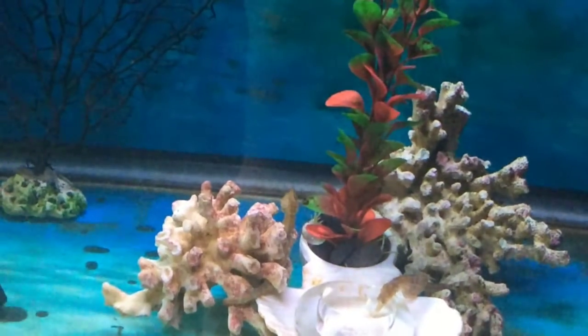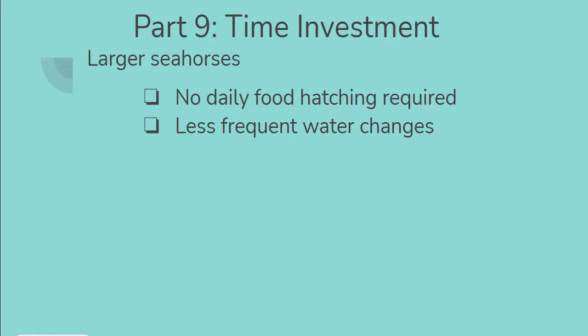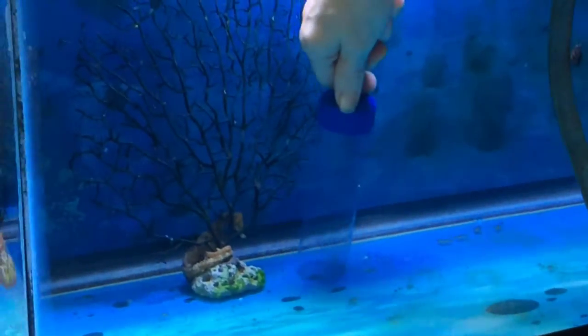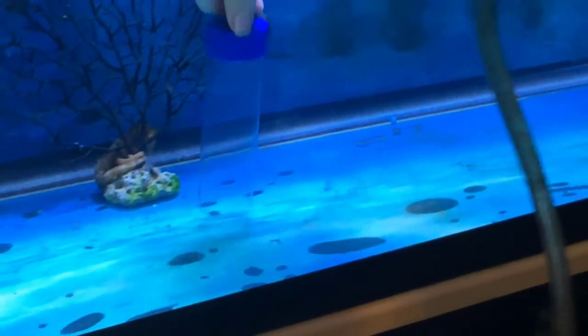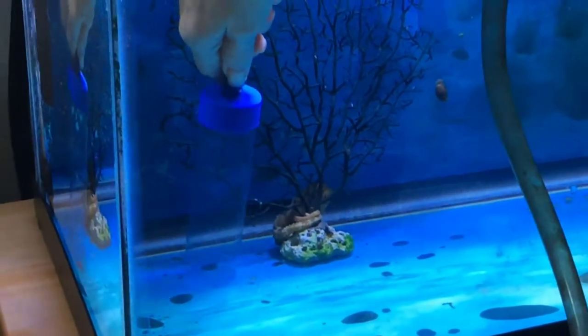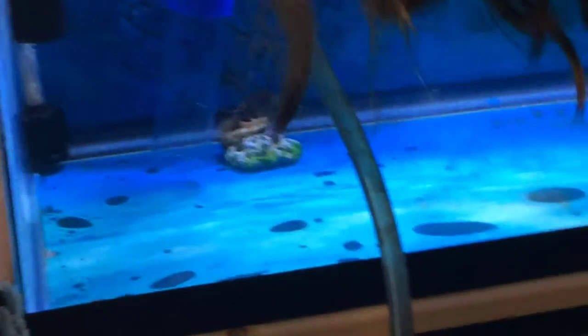Also, larger seahorses require less frequent water changes. A seahorse keeper can get away with just performing one to two water changes a week. So that's less saltwater preparation and less time actually vacuuming out and changing out the water. Overall, looking at the large seahorses' eating requirements and requirements for water changes, the investment in time is minimal compared to the dwarf seahorses.